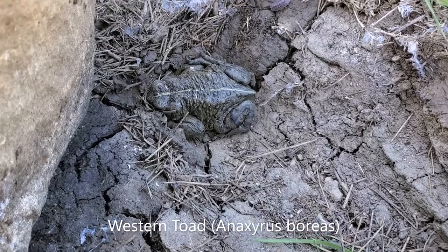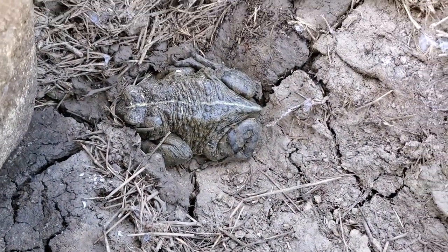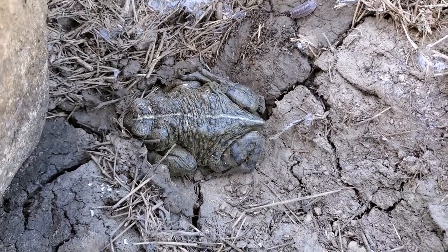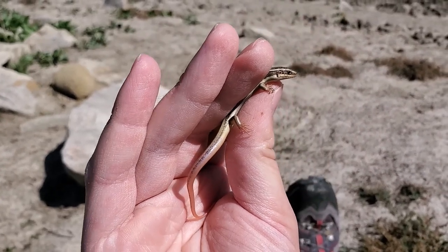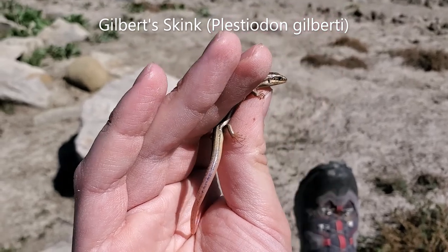Just slipped a nice big California toad under a rock — first find of the day. I'm not going to bug him too much. Now I just flipped this nice little Gilbert skink. These guys are super cool.